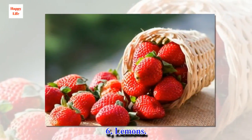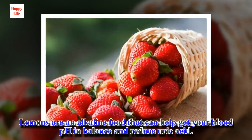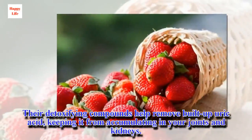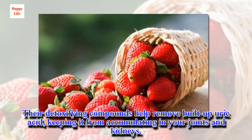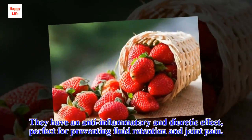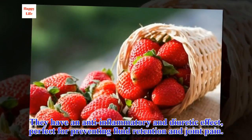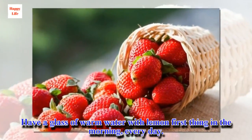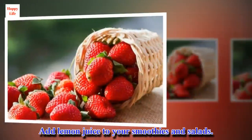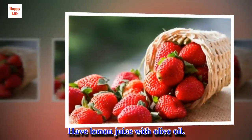6. Lemons. Lemons are an alkaline food that can help get your blood pH in balance and reduce uric acid. Their detoxifying compounds help remove built-up uric acid, keeping it from accumulating in your joints and kidneys. They have an anti-inflammatory and diuretic effect, perfect for preventing fluid retention and joint pain. Have a glass of warm water with lemon first thing in the morning, every day. Add lemon juice to your smoothies and salads, or have lemon juice with olive oil.